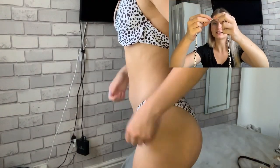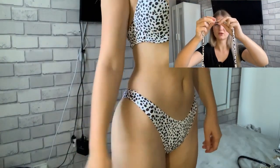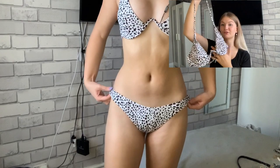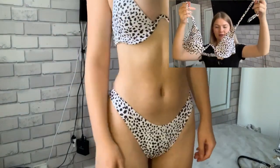So the winner of today's try-on haul is this beautiful set — it really looks cute and lovely with a perfect color and fabric. Do let me know in the comments which one is your favorite!